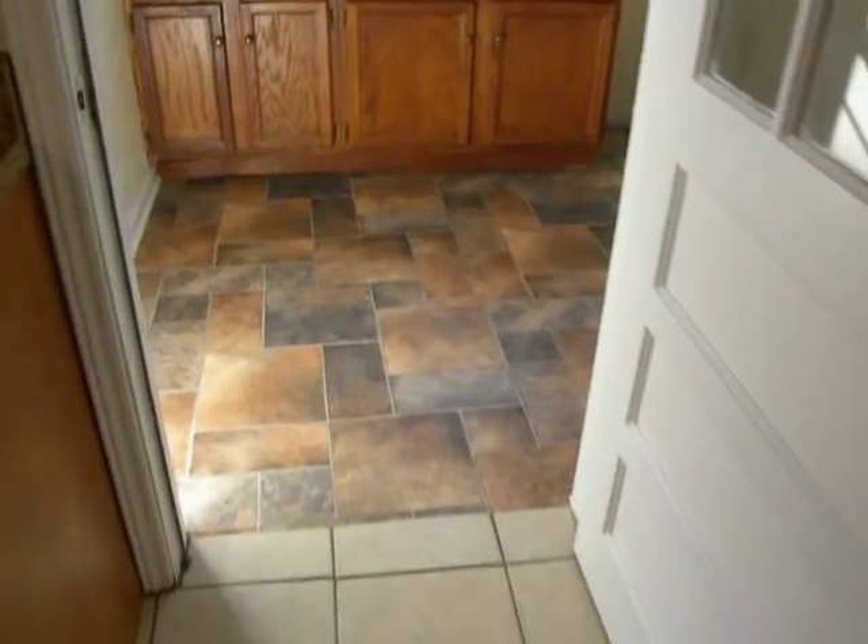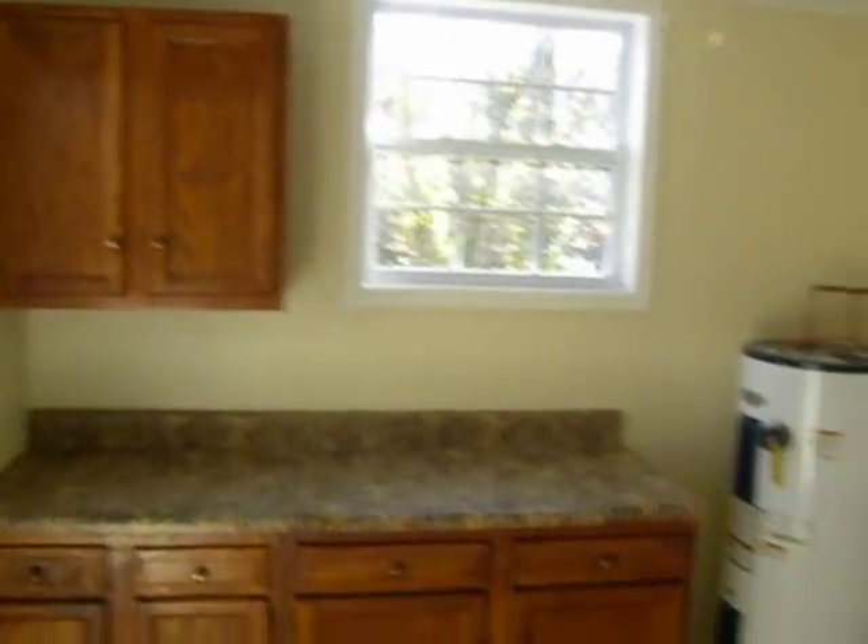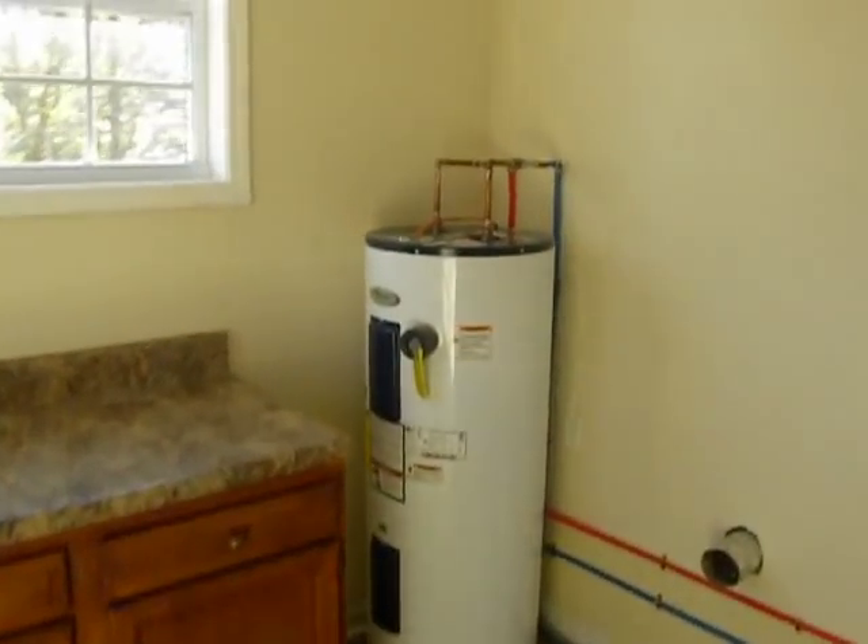Just outside of the kitchen sits the laundry room — vinyl flooring, kitchen-grade cabinets out here, your washer and dryer, and your water heater.